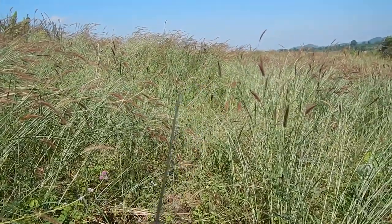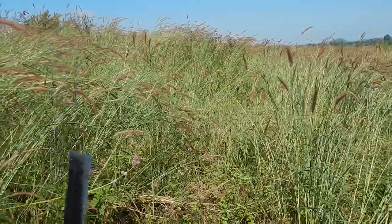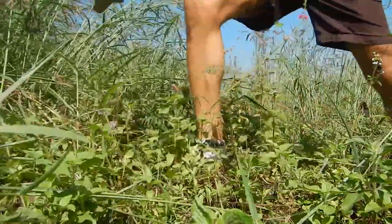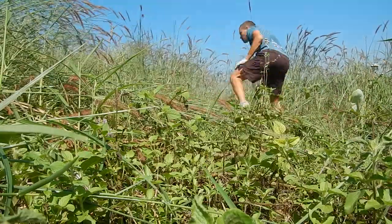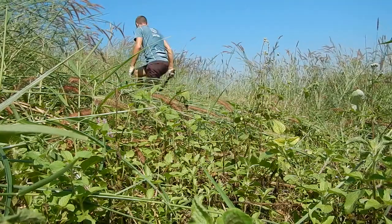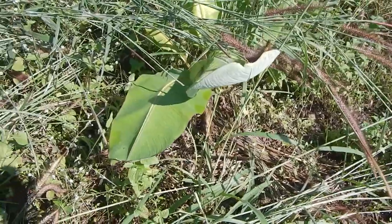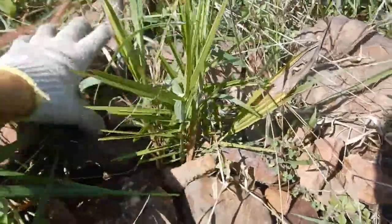If you enjoy cutting things with a long knife, this might be a good task for you. It's also probably a good workout. Another banana palm. A semi-mature date palm.